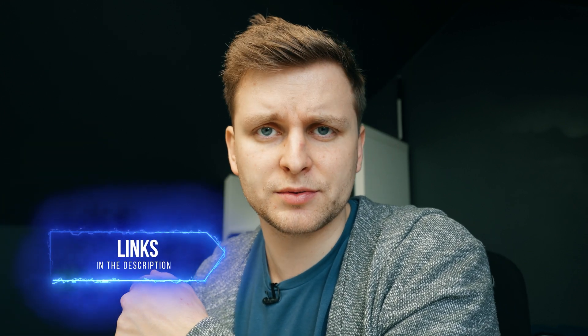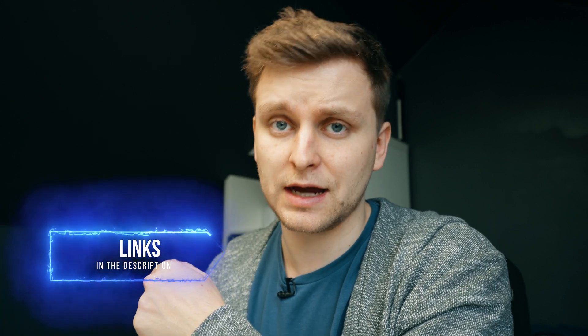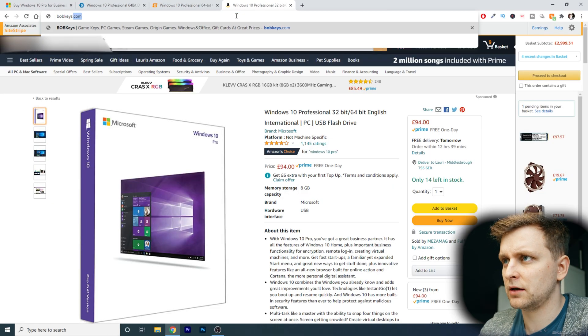Here's where today's sponsor comes in: bobkeys.com. You've probably seen some of their sponsor segments on the channel before, but because the service is quite good, I thought I'd make a dedicated video. I'm going to show you how you can get a Windows 10 key for a fraction of the price. If you want a shortcut, you can just click the link in the description below. Also make sure you use the discount code in the description to get it even cheaper.